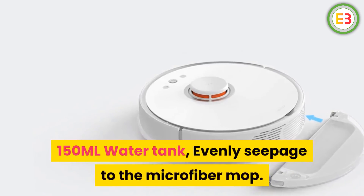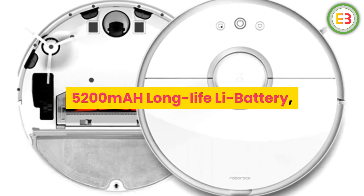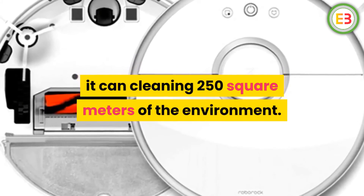150 ml water tank with evenly seeping microfiber mop. 5200 mAh long-life Li battery — it can clean 250 square meters of environment.